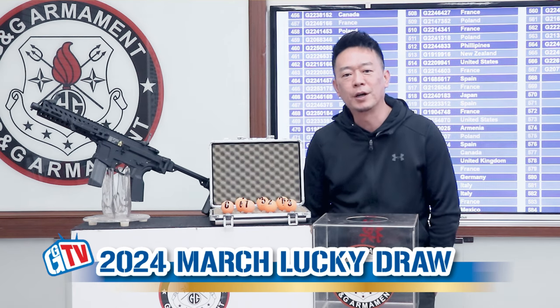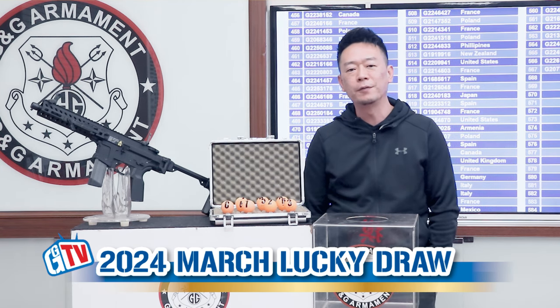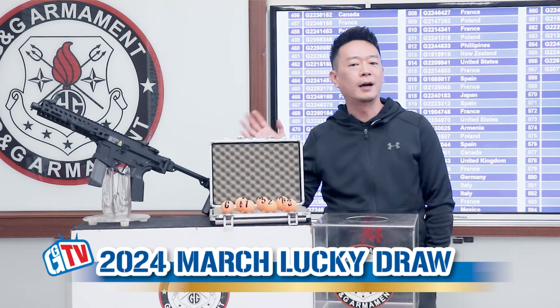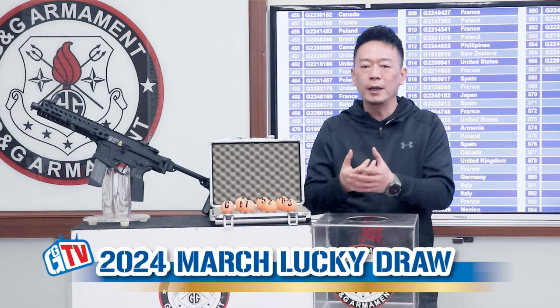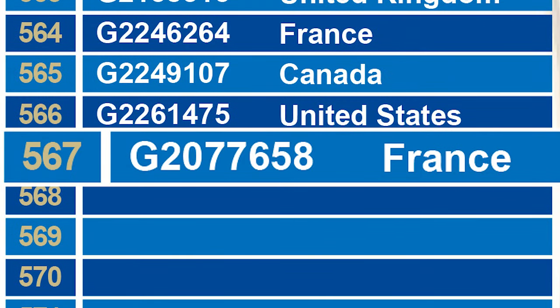Hello, welcome back to another episode of G&G Market Eye Draw. Today we're going to draw a winner for the month of March for our FAR 9, that's the 14AR 9mm. First, let's see how many participants we have accumulated until the month of March — the total number is 567.